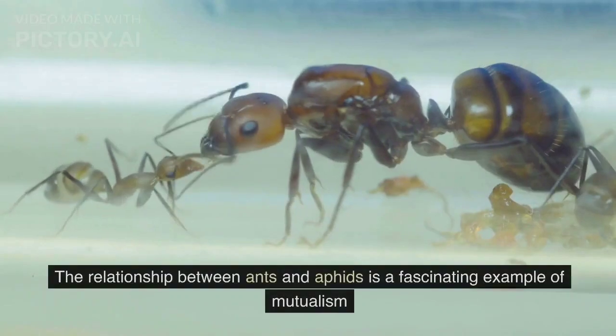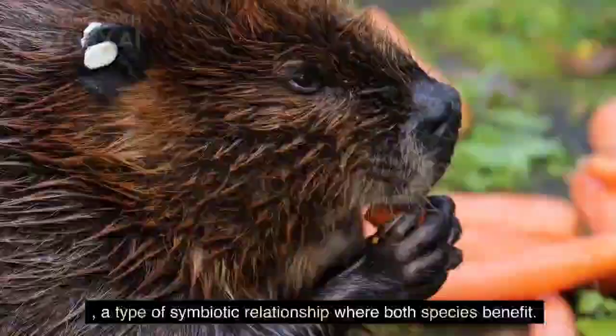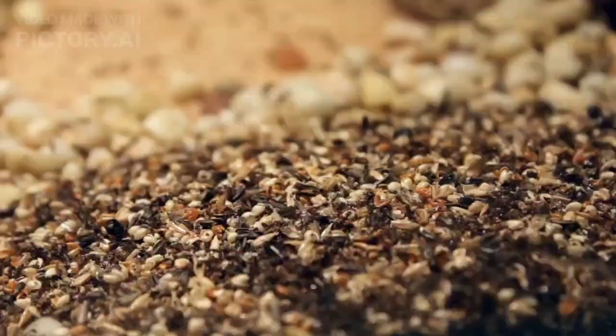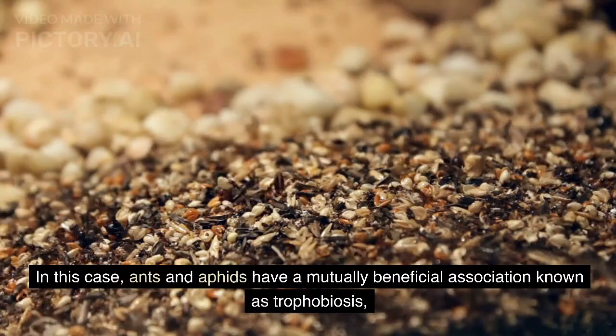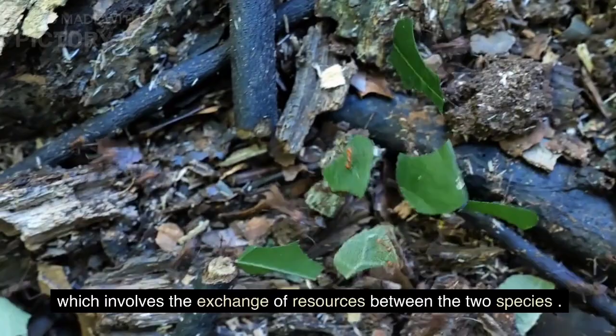The relationship between ants and aphids is a fascinating example of mutualism, a type of symbiotic relationship where both species benefit. In this case, ants and aphids have a mutually beneficial association known as trophobiosis, which involves the exchange of resources between the two species.